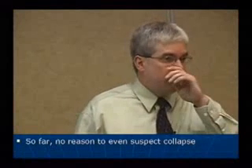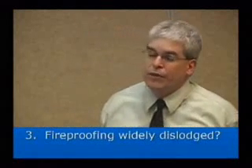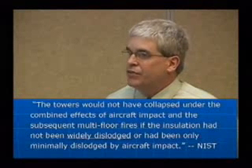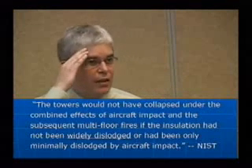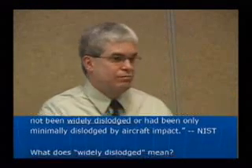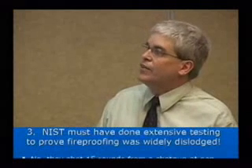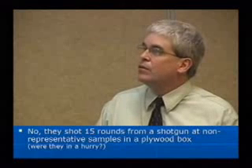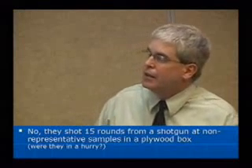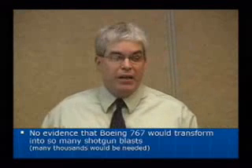So far, I have no reason to believe or suspect that collapse would occur. This is a key part of their argument: fireproofing was widely dislodged. They say the towers would not have collapsed under the combined effects of aircraft impact and the subsequent multi-floor fires if the insulation had not been widely dislodged. So NIST must have done extensive testing to prove this. No — they shot 15 rounds from a shotgun at non-representative samples in a plywood box. There is no evidence that a Boeing 767 would transform into so many shotgun blasts. Actually, many thousands would be needed.